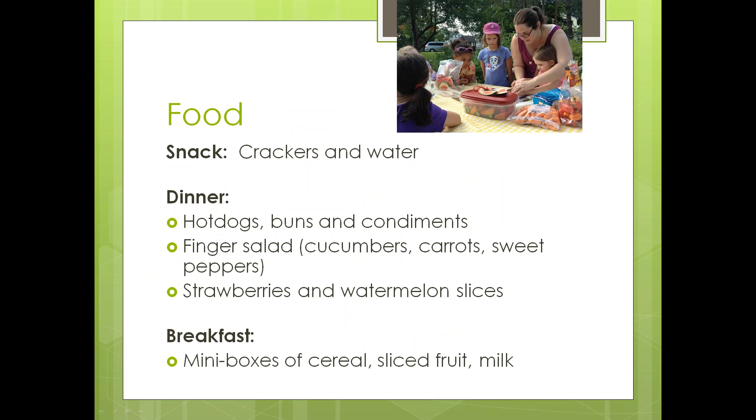Here was our menu: crackers and water for the afternoon snack, hot dogs with buns and condiments for dinner, and what we call a finger salad — cucumbers, carrots, and sweet peppers, some of which the girls had never had. Each girl got to use a knife one-on-one with a leader. Strawberries and watermelon slices served both for dinner and breakfast the next morning. For breakfast, we kept it extremely simple — mini boxes of cereal with milk and fruit — because we needed to break camp and have them ready to go by 8 a.m.